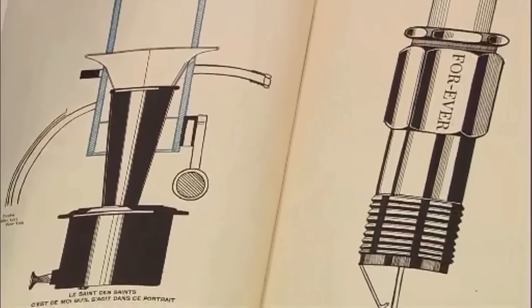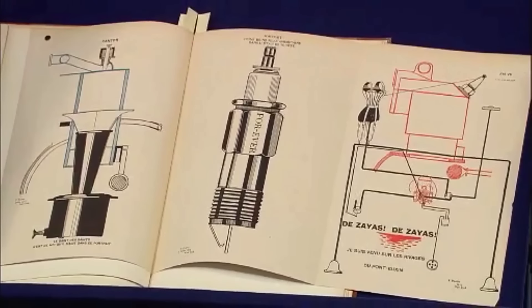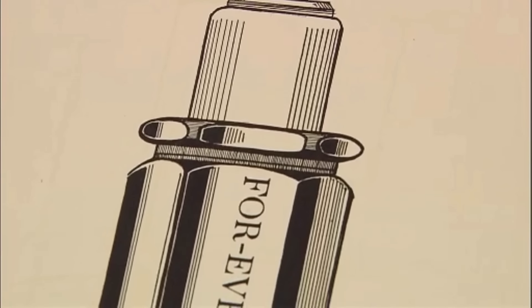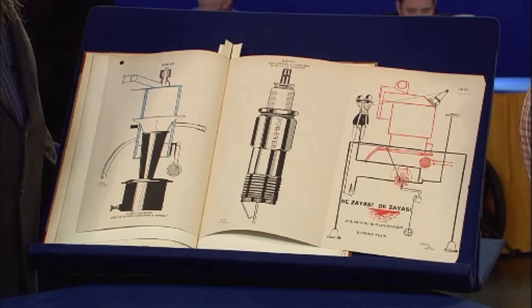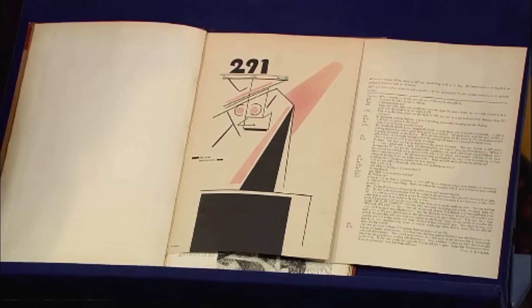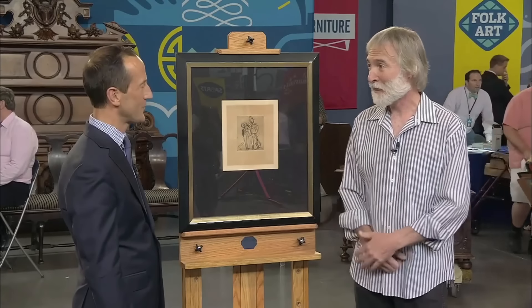This book belonged to the guest's uncle, who was an artist and a graduate of the Chicago Art Institute. The appraiser identified the book as a series of periodicals titled 291, famously associated with Alfred Stieglitz's photographic studio in New York. Published between 1915 and 1916, the 12 issues represented the birth of modernism and avant-garde in America. The magazine was initially intended as a complete 12-issue run with limited editions of 1,100 copies, including 100 printed on vellum. Despite its significance, the magazine was a financial disaster. Complete magazine sets are rare in the market, and in the condition presented, they could fetch at retail approximately $25,000.